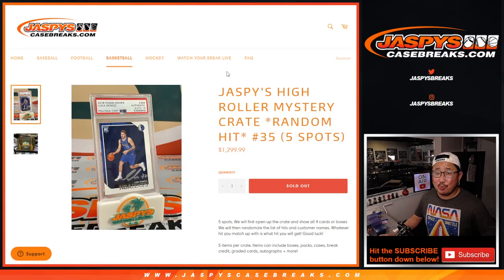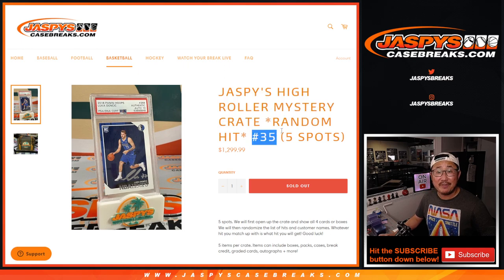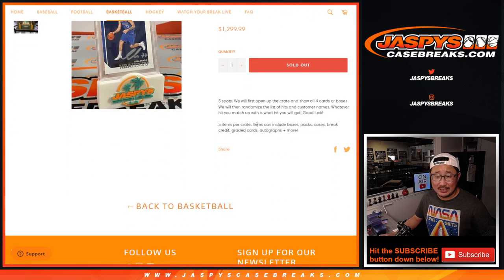Hi everyone, Joe for Jaspi's CaseBreaks.com coming at you with Jaspi's High Roller Mystery Crate Random Hit Break number 35. Five spots, five hits in here. Pretty nice price point. I think these are one of the cards in here, so let's see what we got.